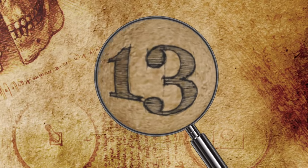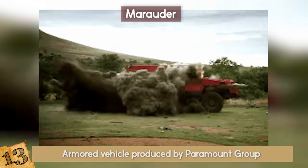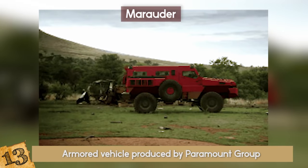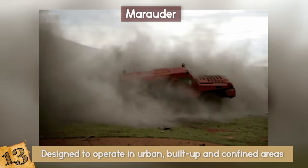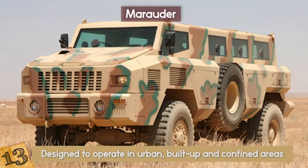13. The Marauder. The Marauder is an armored vehicle produced by Paramount Group in South Africa. The 21,000-pound vehicle can sustain blasts from mines and hand grenades. Originally designed to operate in urban, built-up, and confined areas, it is smaller in both size and weight than the Matador, a similarly armored vehicle.